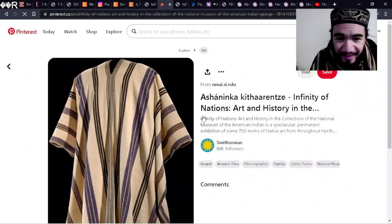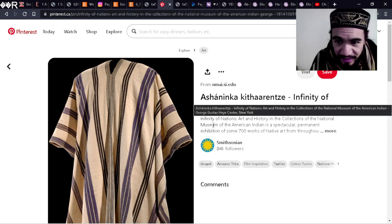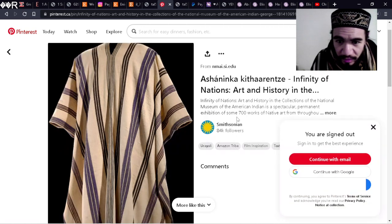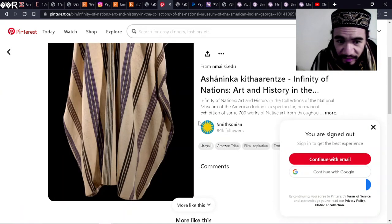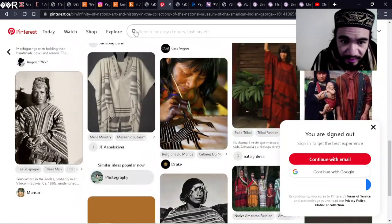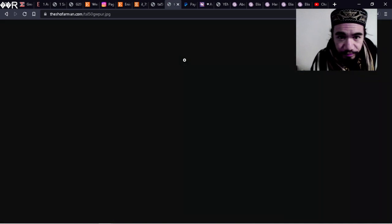This is not Yemeni but it does look kind of biblical, doesn't it? It actually comes from the Ashaninka, which is an American Indian or more accurately aboriginal group. But it is a very nice garment — it reminds me of biblical tallits. That's another interesting garment and interesting fashion.